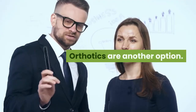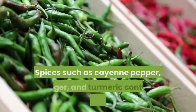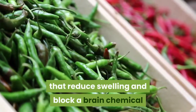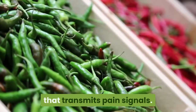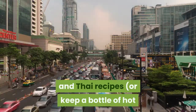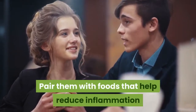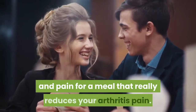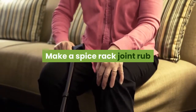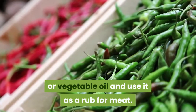Switch over to spicy food when arthritis flares. Spices such as cayenne pepper, ginger, and turmeric contain compounds that reduce swelling and block a brain chemical that transmits pain signals. Look up some spicy Mexican, Indian, and Thai recipes, or keep a bottle of hot sauce on the dinner table. You can also make a spice rack joint rub by adding a little cayenne, rosemary, or thyme to one half cup of olive or vegetable oil and using it as a rub for meat.